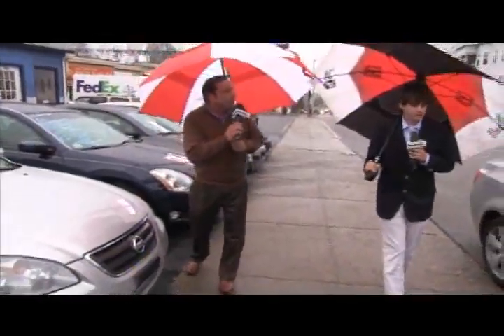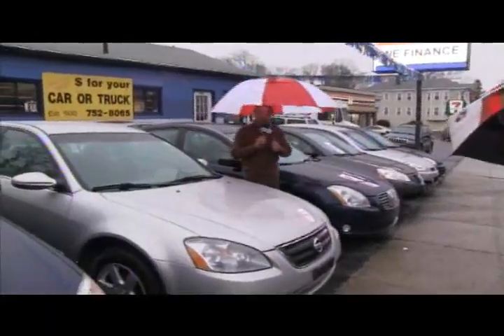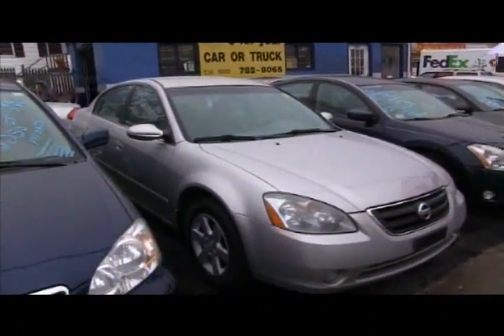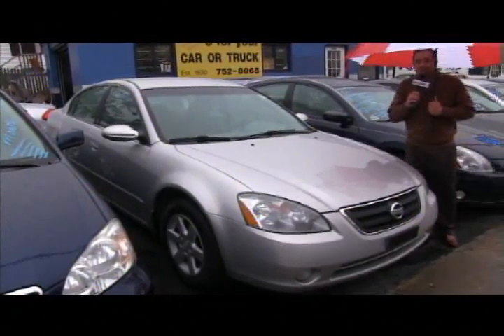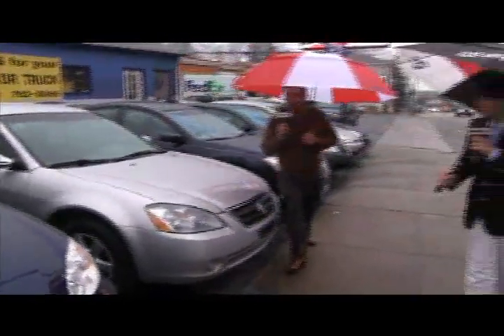A 2005 Nissan Altima 2.5 S just came in — four-cylinder, front-wheel drive, wonderful miles, alloy wheels. This car is ready to go. $150 a month, if not less, only at Trimmel Motors, 752-8065.